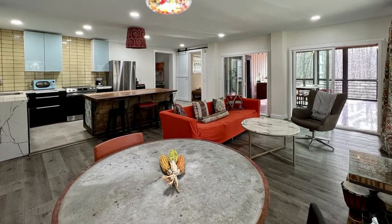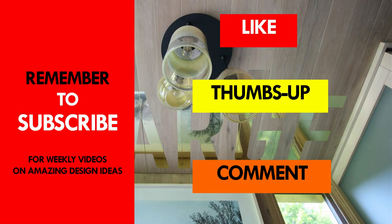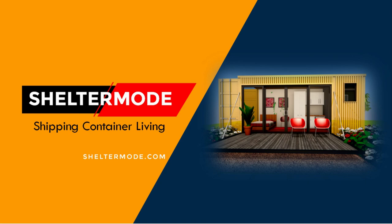Which part of this container house appeals to you the most? Kindly give us your opinion by posting in the comment section below. If you like this video, give it a thumbs up and feel free to share it. Subscribe to our YouTube channel where we showcase amazing shipping container houses and projects from around the world. Thank you for watching — see you in the next video.